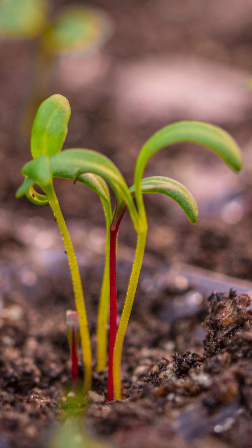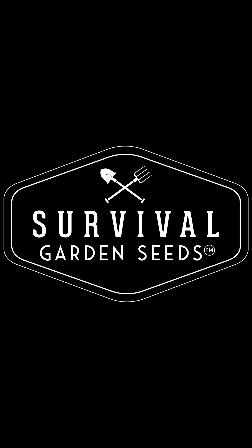If you forgot to label your seedlings, try to identify them by looking at the shape of their cotyledons. Let's take a look.